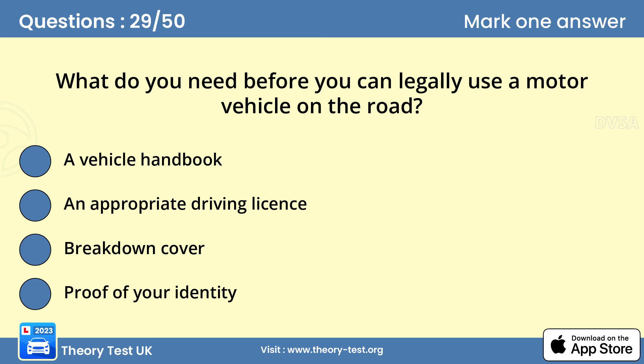Question 29: What do you need before you can legally use a motor vehicle on the road? B — an appropriate driving licence. Using a motor vehicle on the road illegally carries a heavy fine and can lead to penalty points on your driving licence. You must hold a valid driving licence for the class of vehicle you're using, be insured to drive the vehicle, and if required, the vehicle must have a current MOT test certificate and be taxed for use on the road.